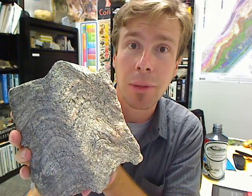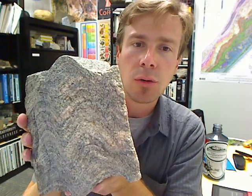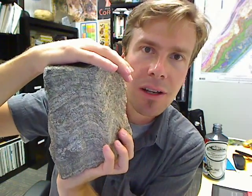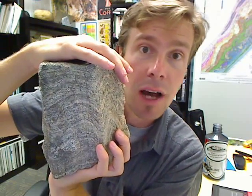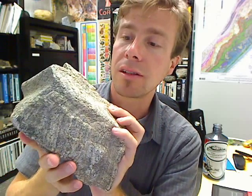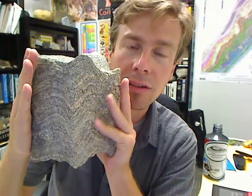And that banding — that gneissic banding — has been folded. What's interesting is that in order to produce that foliation in the first place, the rock has to be compressed from top to bottom, or from side to side. That compression, which is greater in that direction than in other directions, causes the minerals to line up and make the coarse-grained gneissic banding. But then that layering has to be compressed again from the sides in order to get the folding. So it basically tells us that these rocks were subjected to at least two episodes of deformation.